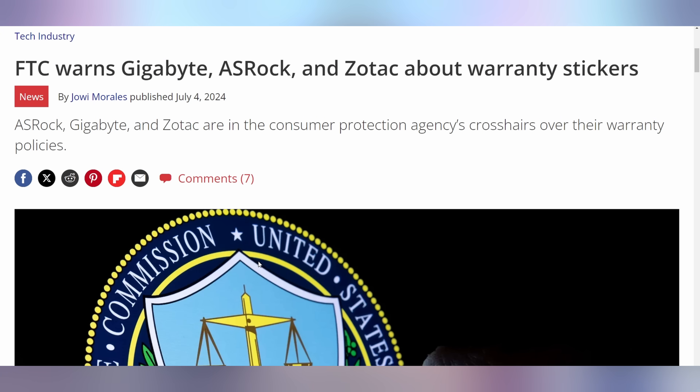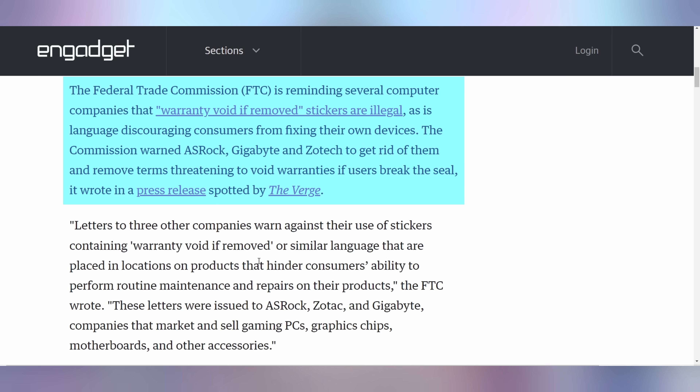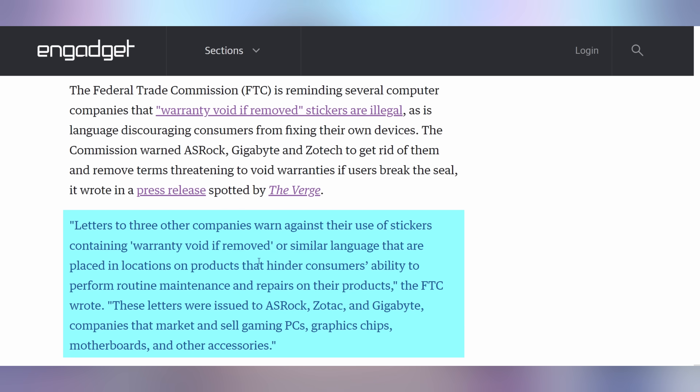That's not the only thing Zotac is being yelled at for right now. Them, Gigabyte, and ASRock are also finding the FTC on their case. This is because of their 'warranty void if removed' stickers found on some of their devices — whether that's graphics cards, laptops, or otherwise. The FTC says those are illegal. The Magnuson-Moss Act here in the United States makes it so that if those stickers are on your device, they are absolutely meaningless. You are allowed to open your device — you have the right to repair it. The FTC sent letters to those companies saying they hinder the consumer's ability to perform routine maintenance and repairs on their products.